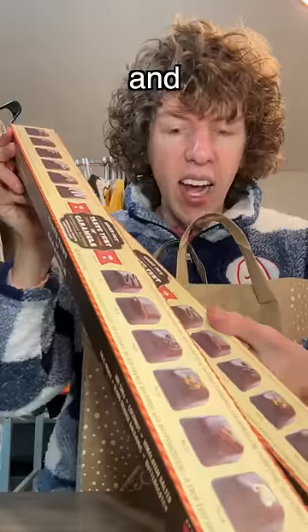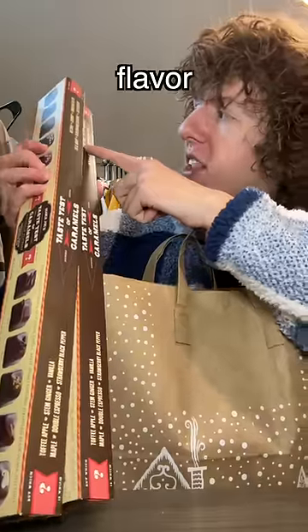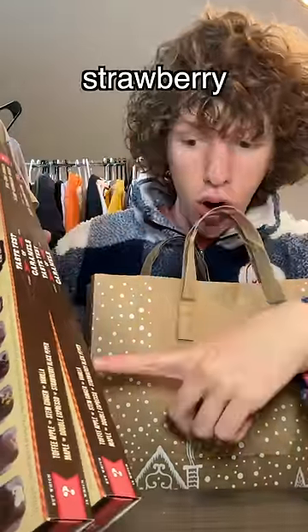And then we got these caramel taste testers where there's 12 caramels in it and you're supposed to try them and try to figure out what flavor it is — hot chili flavored, blood orange balsamic, strawberry black pepper.